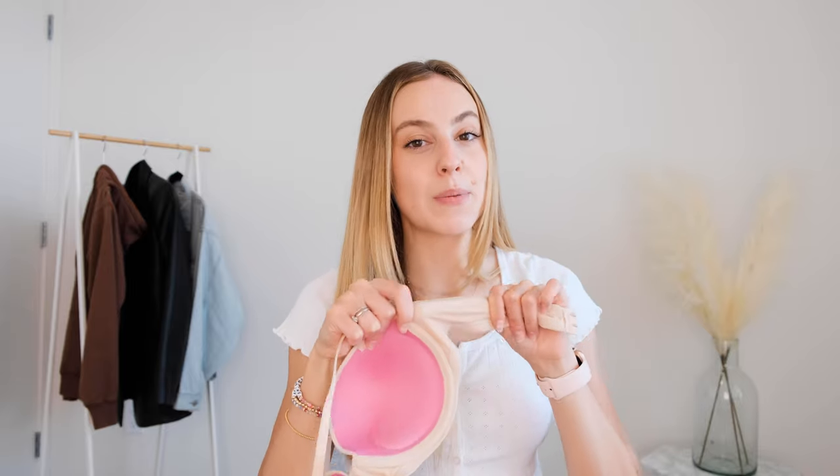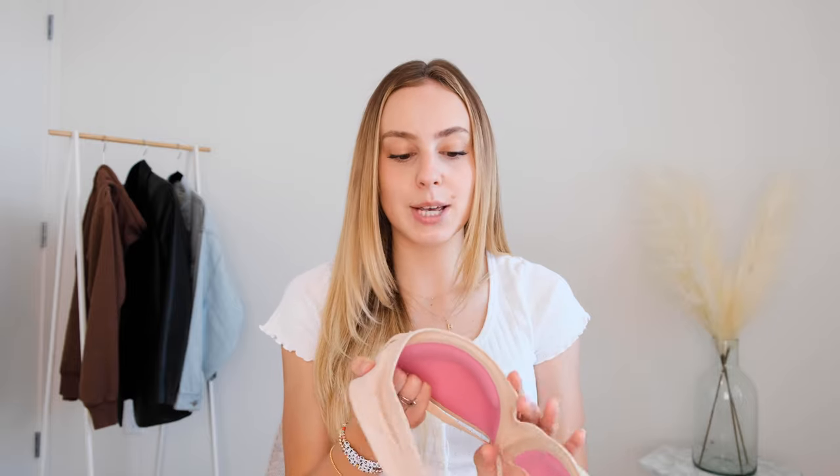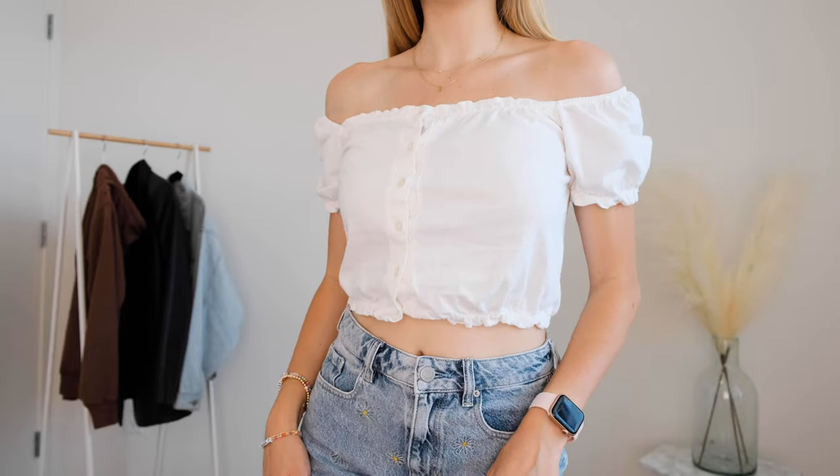I also really like to get ones that have a little bit of rubber on the inside — this one is from Pink slash Victoria's Secret, and this just helps it be non-slip, which is amazing. I really like to wear this with off-the-shoulder or thin strap dresses.